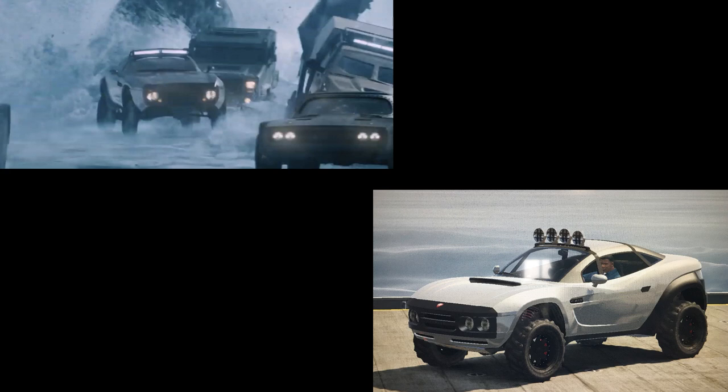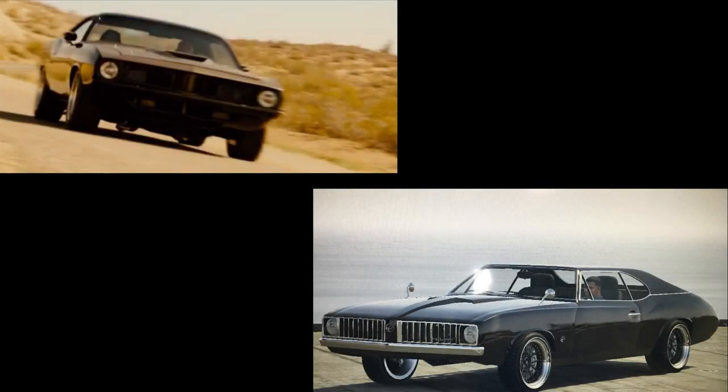Also from Fast and Furious 8 is Letty's Rally Fighter — in GTA Online it's the Brawler, which is actually based off the Rally Fighter. In the movie Letty uses this to escape from a submarine. It doesn't have much screen time but it's quite well known in the franchise.